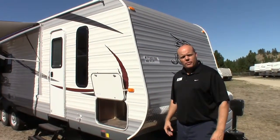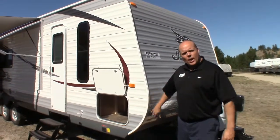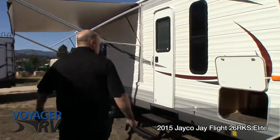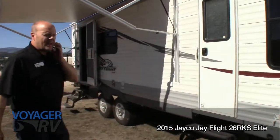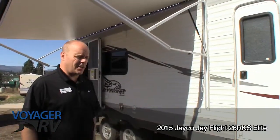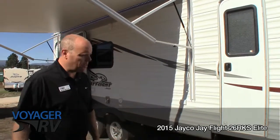Hi folks, Brian from Voyager RV here, standing in front of the brand new 2015 Jayco J-Flight 26RKS. Fantastic couples trailer with lots of room — certainly gives you lots of flexibility if you've got a couple of guests or the kids with you.